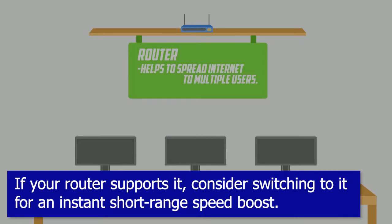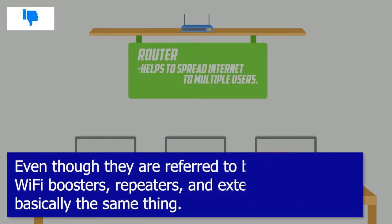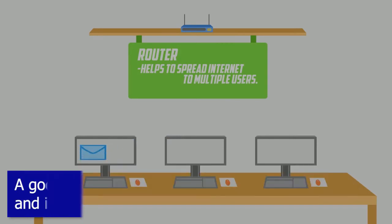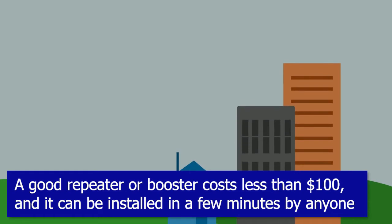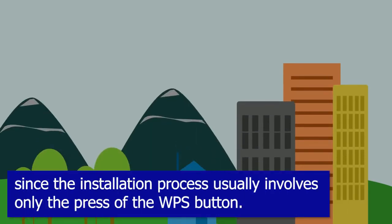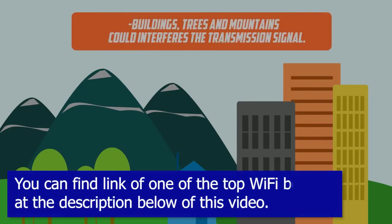Tip five: buy a wi-fi repeater, booster, or extender. Even though they are referred to by many names, wi-fi boosters, repeaters, and extenders are basically the same thing. A good repeater or booster costs less than $100 and can be installed in a few minutes by anyone, since the installation process usually involves only the press of the WPS button. You can find a link to one of the top wi-fi boosters in the description below.